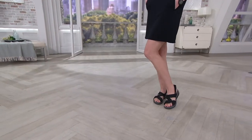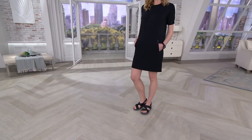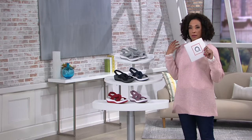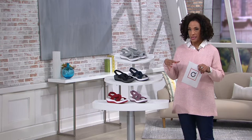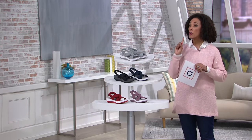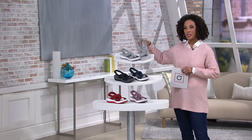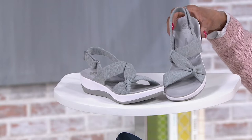It's called the Arla Primrose and it's part of the Cloud Steppers line by Clarks. It's a sports sandal and what people love is just how lightweight it is, how flexible it is, how cushiony it is, and how good it looks because the style really flatters the foot, as you just saw it on Chrissy.